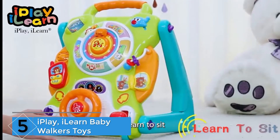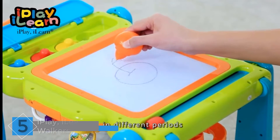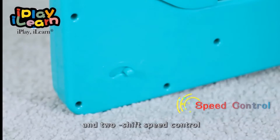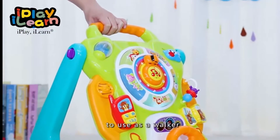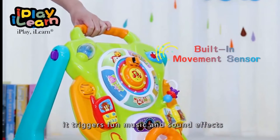Starting at number five: iPlay iLearn Baby Walkers Toys. This multi-purpose activity playset also works as a walker, activity table, and drawing table. This musical table keeps your tots distracted and occupied for hours. The encouraging music inspires your babies to learn walking faster. The wheels of this walker easily glide on any surface.